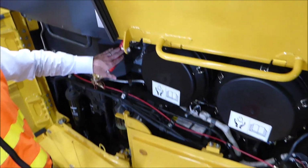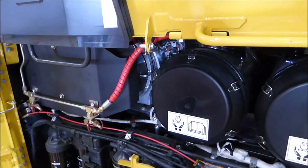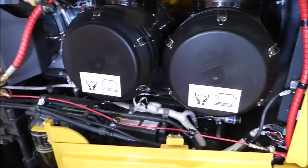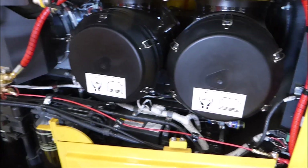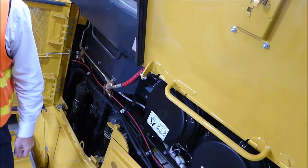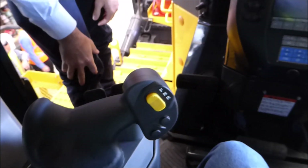We've got diesel particulate filters and they've got a high combustion dosing nozzle to create that extra heat, and it's all burnt off through those. Pre-certified lanyard points straight from the factory. We've got our new fixed control steering lever.